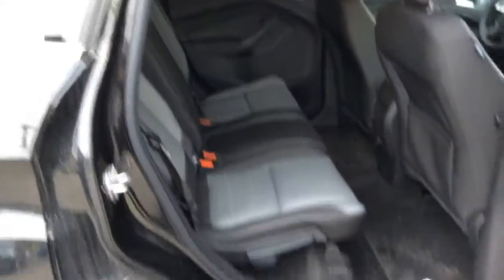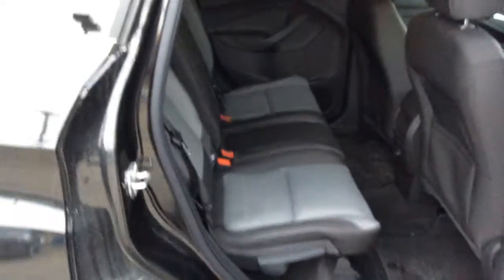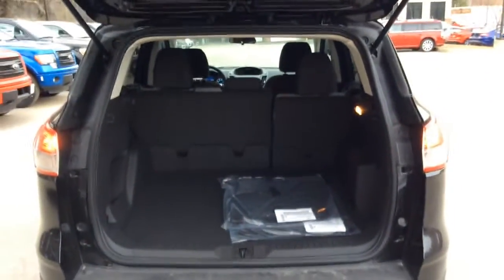And these rear seats do recline as well as fold completely flat for cargo space. Right there is where your backup camera is loaded. And there's the cargo space you can see right there.